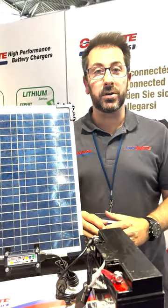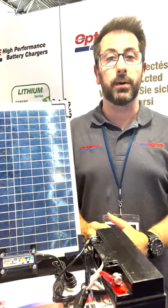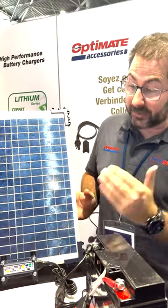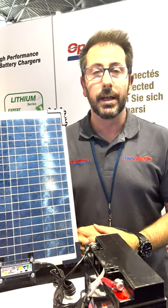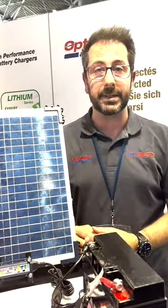Hi all, Bart at Equipato here in Lyon. We also brought one of our solar chargers to Expo. A question we get asked a lot is whether this solar charger also works under artificial lighting, like you can have in a garage or here under these Expo lights.